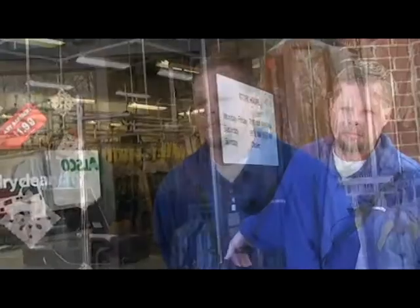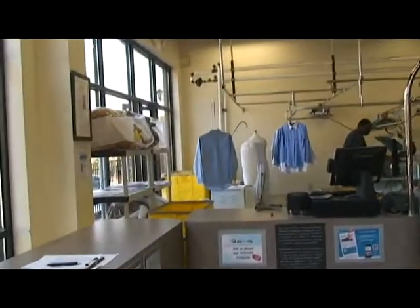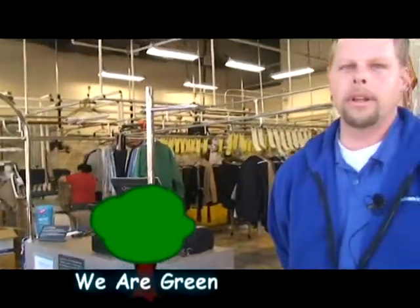Come on in and take a tour. This is the lobby area of our newest Dry Clean City. This is where you're going to take your clothes to the cleaners and not your wallet. We do all our work right here on site. We're environmentally green and American owned and operated.